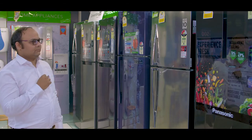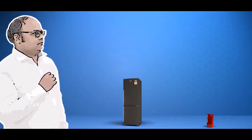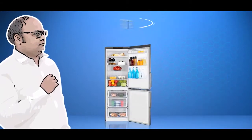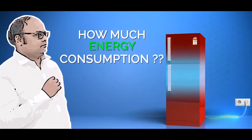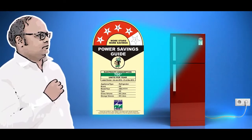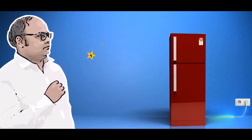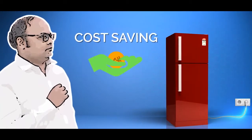Are you looking for the perfect refrigerator? How many drawers? How many liters? Bottom or top mounted? Frost free or direct cool? How much energy consumption? Look for the BEE star label affixed on the refrigerator. Higher the number of stars, higher will be the energy efficiency and cost savings.